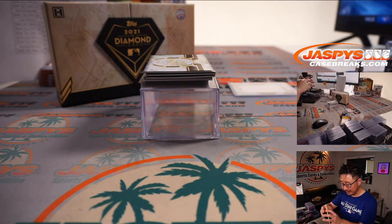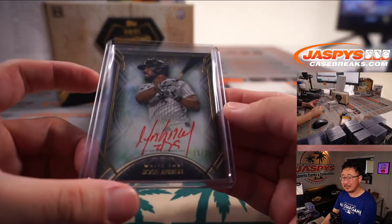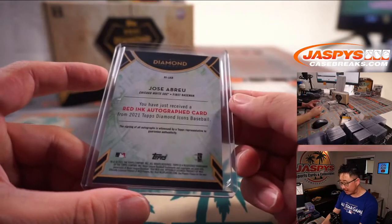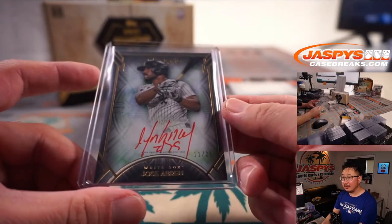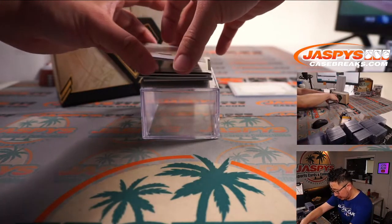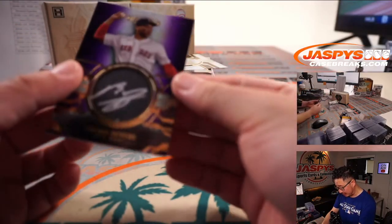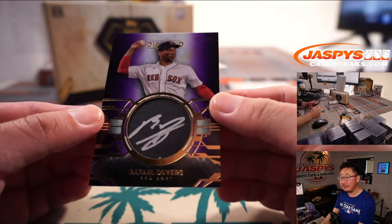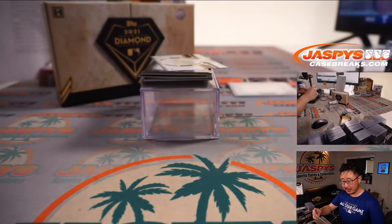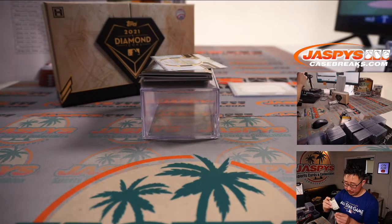The White Sox are going to get Eloy Jimenez back soon. I think they're going to get Luis Roberts on a rehab assignment, so they might be heading into the stretch run of the season pretty much full strength. We have a Rafael Devers silver ink autograph, six out of 10. Red Sox continuing to play some great baseball — Howard with the Bo Sox.